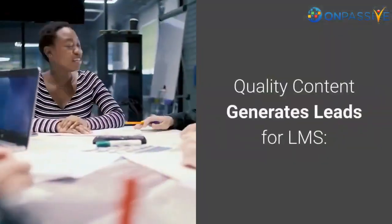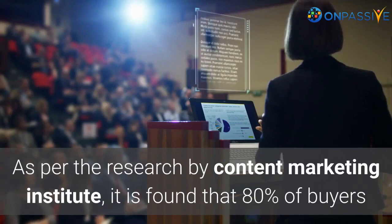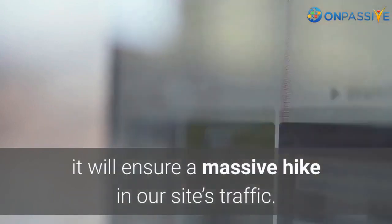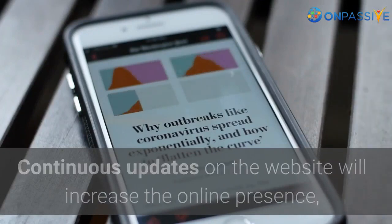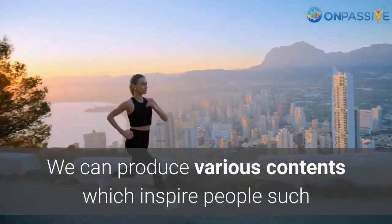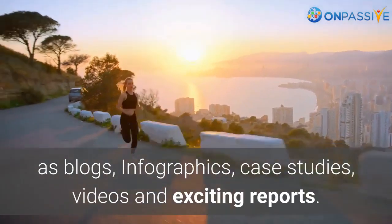Quality content generates leads for LMS. As per research by the Content Marketing Institute, it is found that 80% of buyers like to use academic content instead of ads in digital mediums. It will take some time to create valuable content for the site, but producing compelling content from the beginning will ensure a massive hike in site traffic. Continuous updates and reliable information will make people trust the brand. We can produce various content types such as blogs, infographics, case studies, videos, and exciting reports.